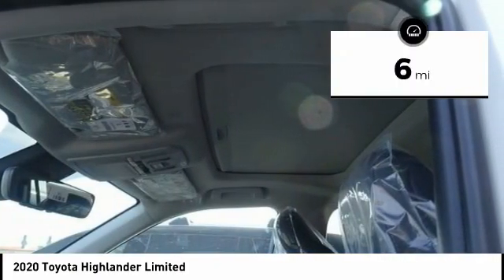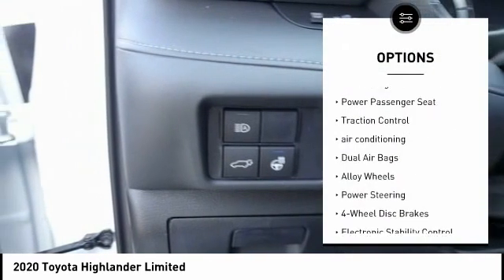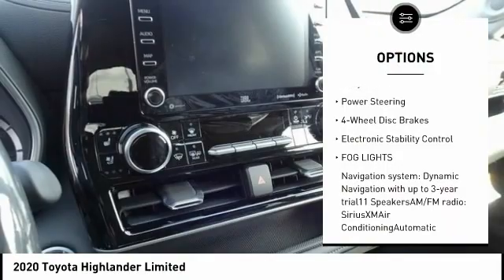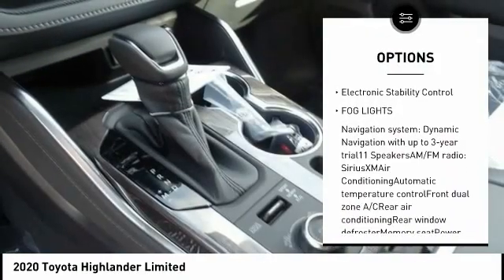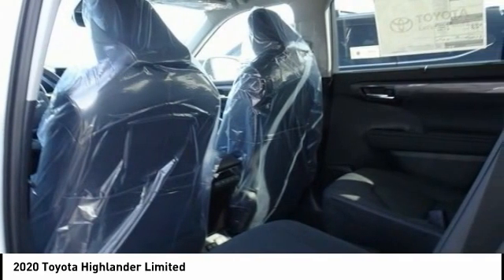This vehicle has less than 100 miles. Here are some of this vehicle's great options: power lift gate, power passenger seat, traction control, air conditioning, dual airbags, alloy wheels, power steering, four-wheel disc brakes, electronic stability control, fog lights.